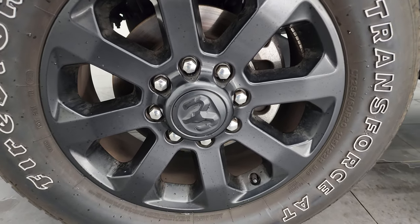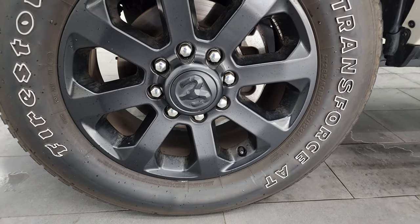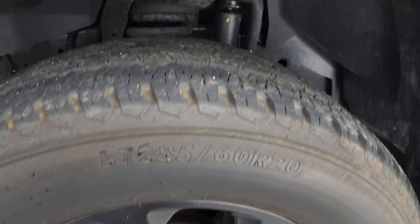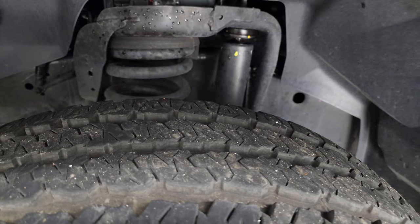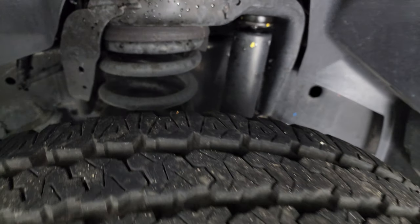This one comes with the 20-inch low-gloss painted black alloy wheels, part of that Night Edition, and it comes with Firestone Transforce AT tires — LT 285-60R20s. I would say they have probably about 80 to 90% of the tread left. A lot of good tread.